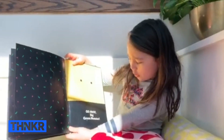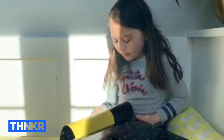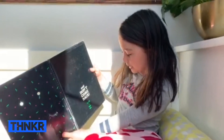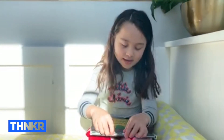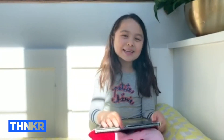Go away, big green monster, and don't come back until I say so! I hope you guys liked the book, and I hope I made you guys laugh. I hope you like it — bye!